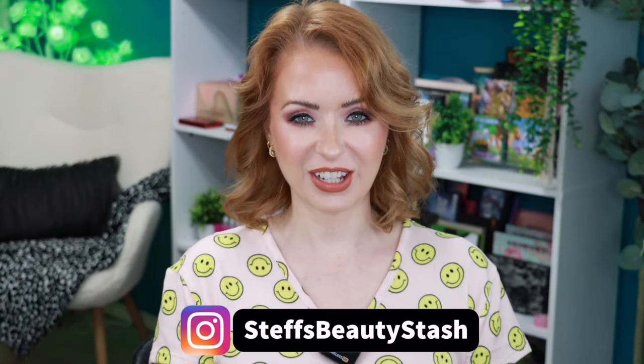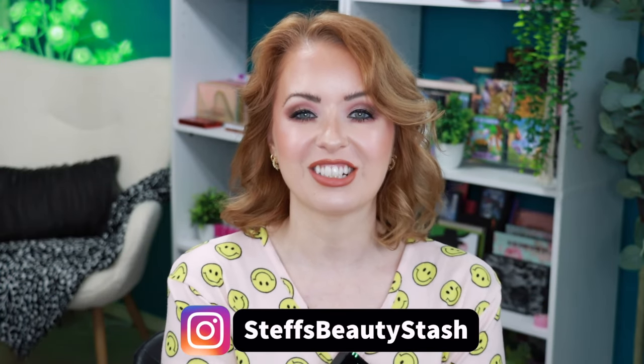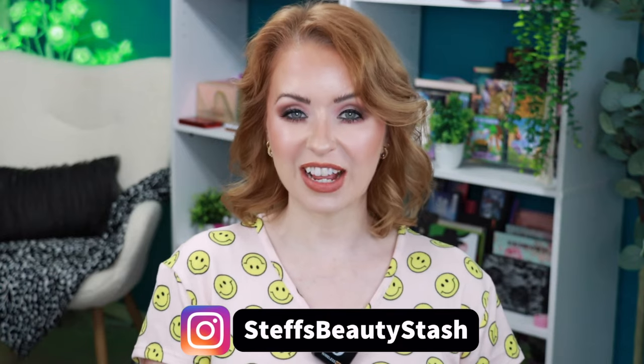Welcome to today's video and welcome into my beauty stash. Today we're going to do March faves and fails — my winners and losers of the month. This is a monthly series where I share five amazing products I discovered over the month, which may or may not be new but were new to me, and then include one or two dud products that just didn't make the cut.